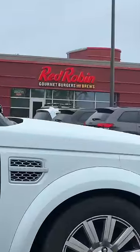Reviewing Red Robin's gourmet burgers — I've always wanted to try this place but never got a chance. We're gonna try that today. This is a classic bacon burger. Damn, it's a sloppy one.